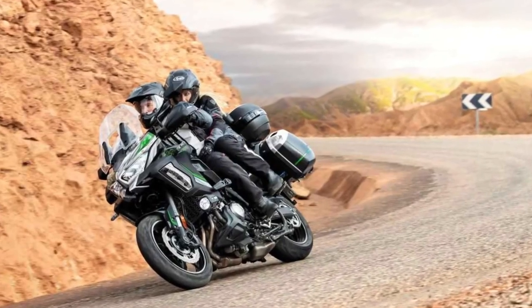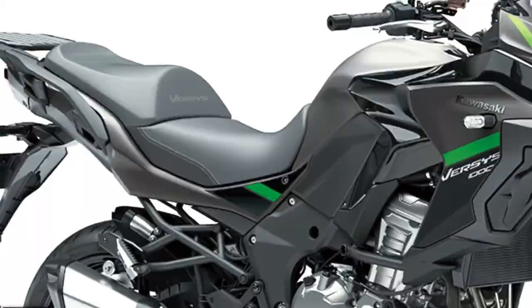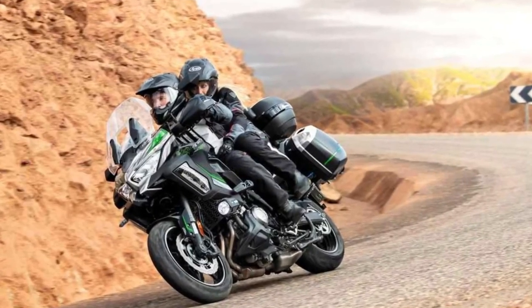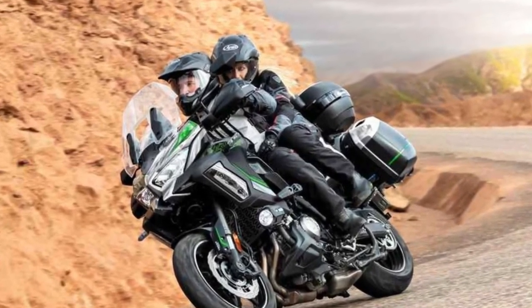Topping out the three machine range plus addition variance is the Versys 1000 SE, encompassing all of the advanced electronic, technical, and engineering features of the S model, adding an extra layer of rider convenience via the adoption of Showa electronically damped suspension.